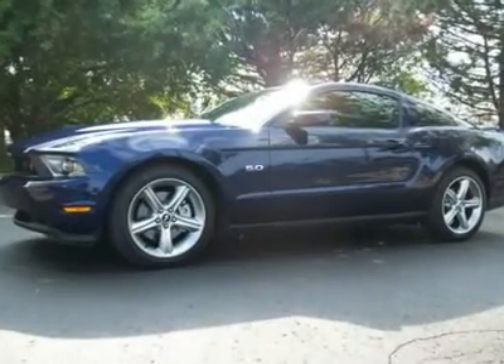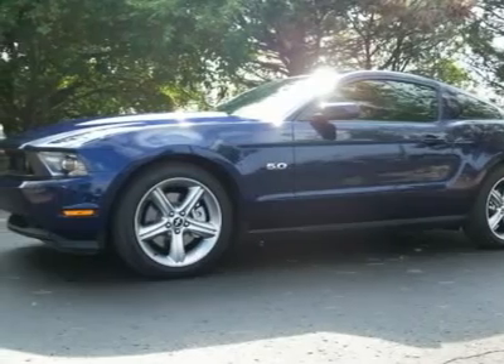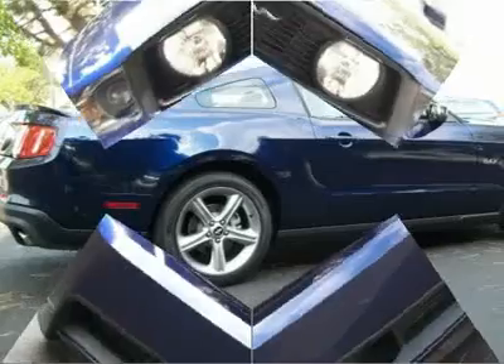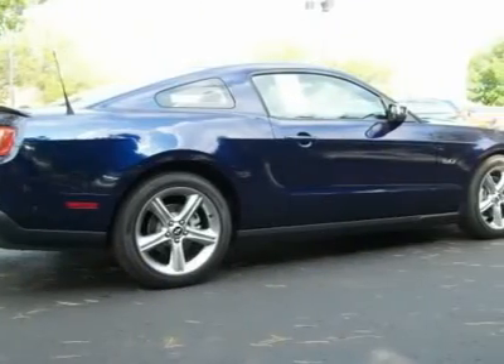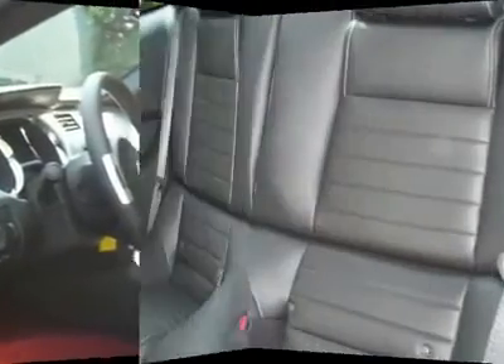Blue 2011 Ford Mustang GT Premium Coupe, black leather interior with heated seats, equipped with Sync Voice Activated System. Courtesy Certified Pre-Owned, 90-day / 6,000-mile warranty. Additional features include 6-disc CD MP3.